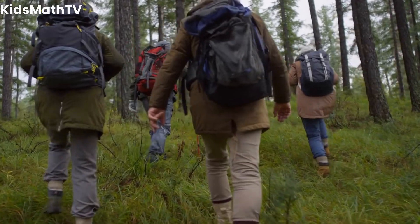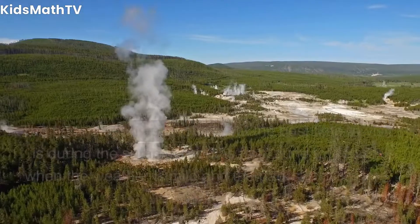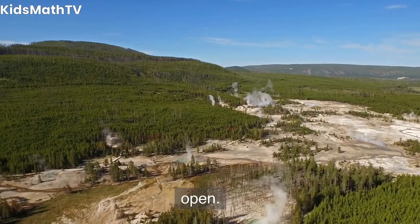What is the best time of year to visit Yellowstone National Park? The park is open year-round, but the best time to visit is during the summer months from June to August, when the weather is mild and the park's facilities are open.